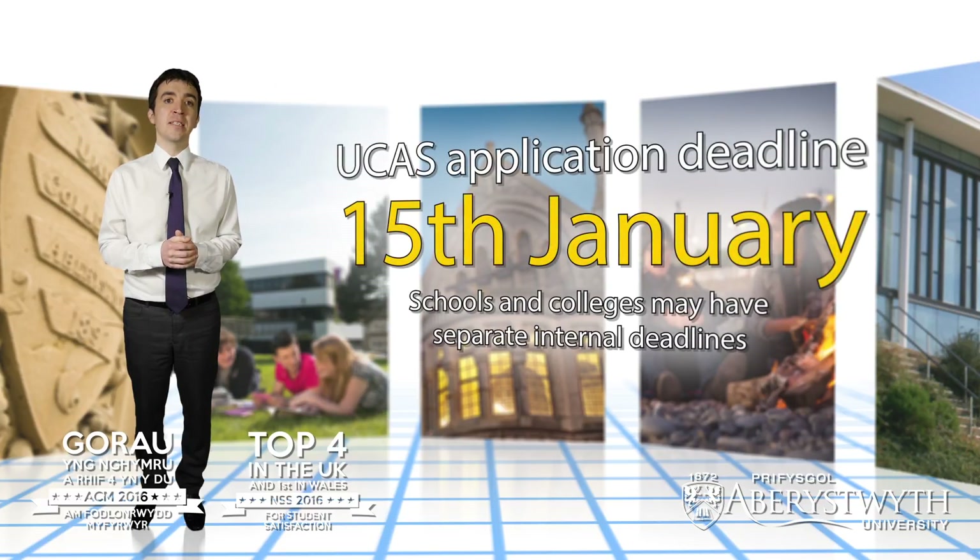In most cases the UCAS application deadline is the 15th of January, so if you're currently studying at a school or college you'll probably have a separate internal deadline in order to allow time for your tutors to attach their own reference to your application.